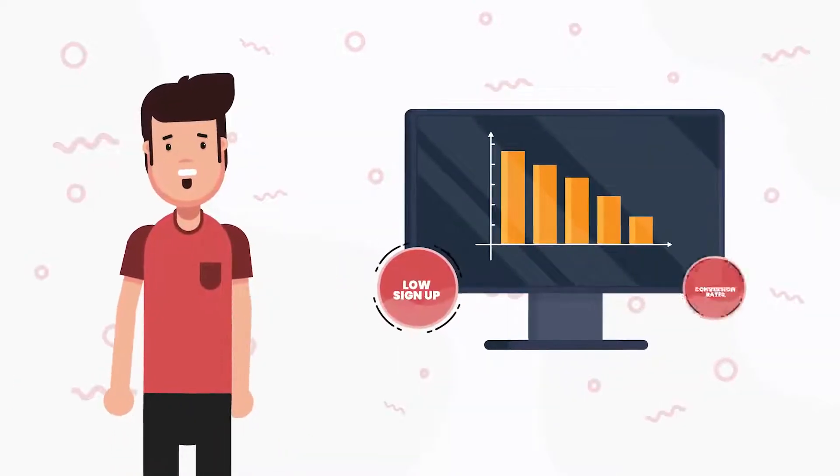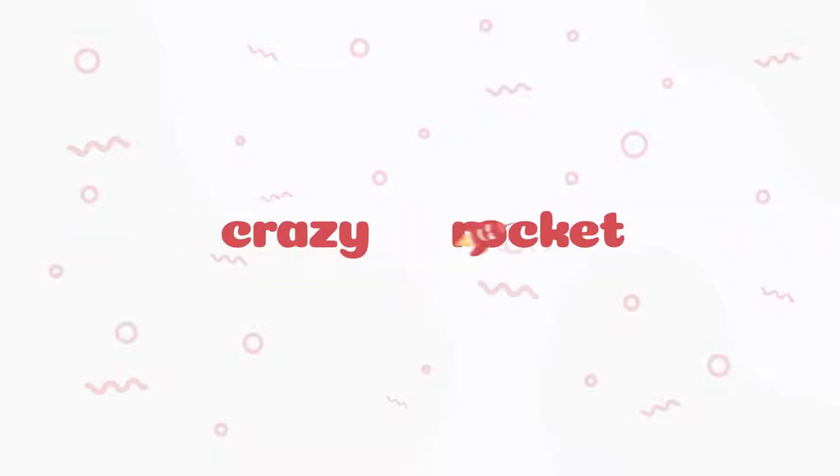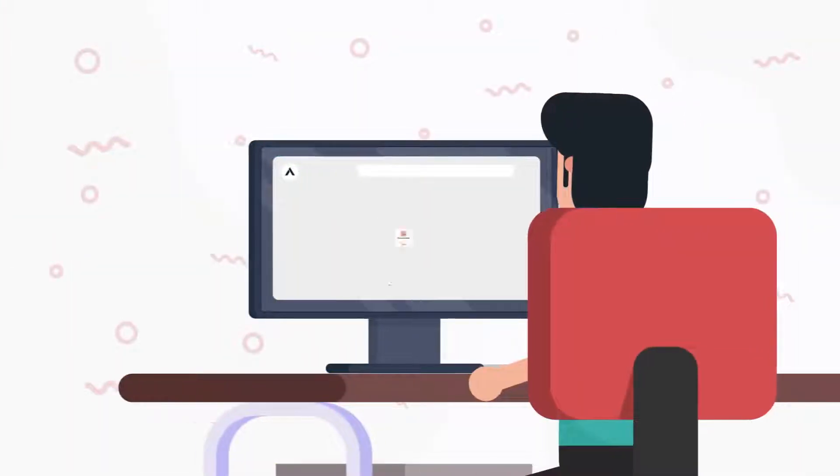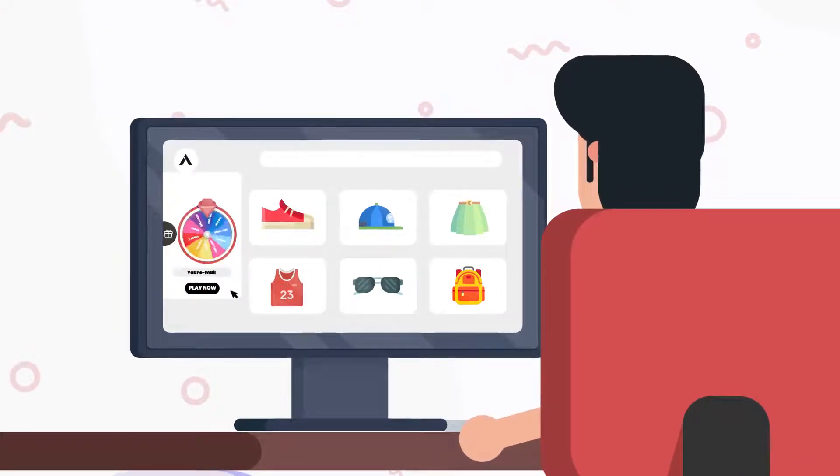Are you tired of low sign-up and conversion rates? It's time to rock your shop! Get Crazy Rocket now and replace your boring newsletter pop-ups with eye-catching interactive games customers love to play.